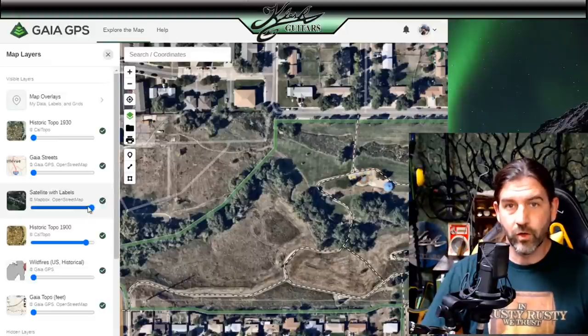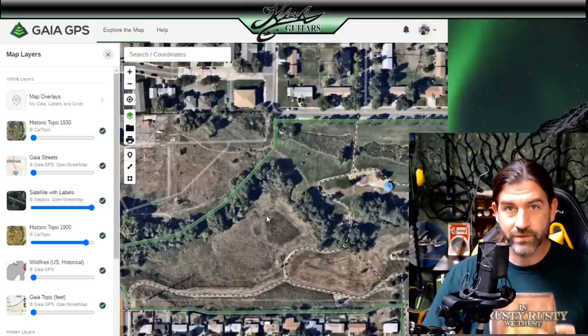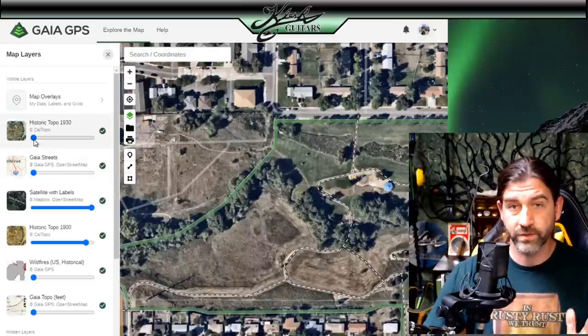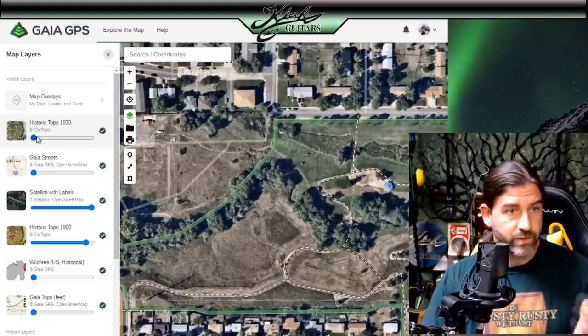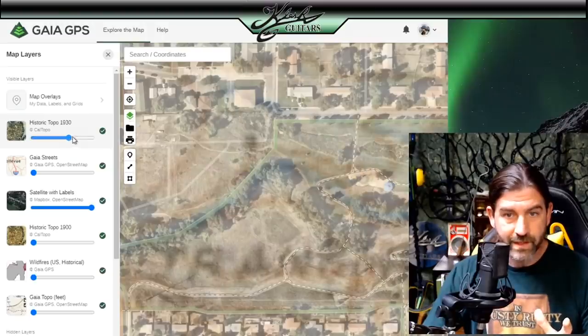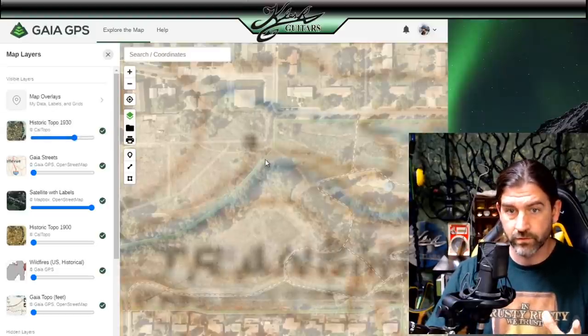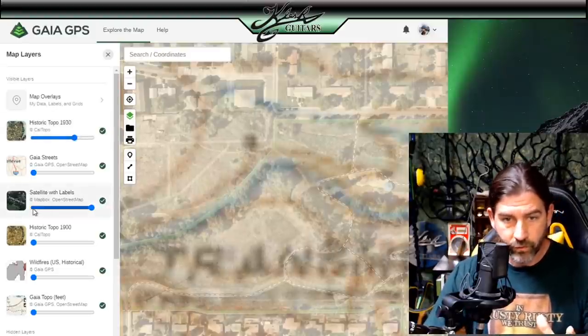This is actually a really cool place that I discovered using Gaia GPS. If you don't already know about Gaia GPS and you're a treasure hunter — you're welcome. This is like the best tool you can possibly have for researching where old home sites and structures are. Right now I'm using the satellite with labels overlay, and on top I'm using the historic topo 1930.